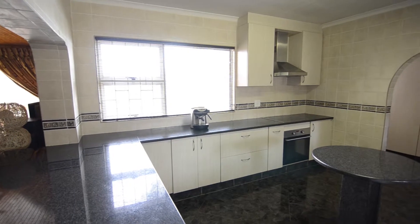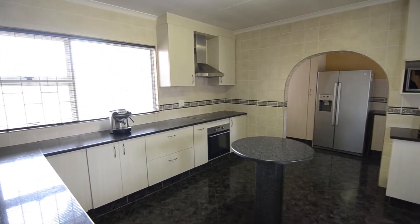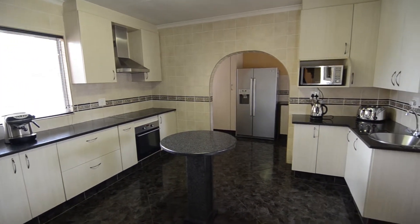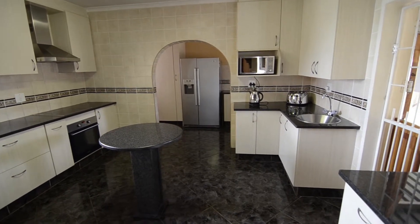The modern kitchen features high-quality finishes such as granite tops, ample cupboard and worktop space, an incorporated breakfast table, a glass top stove, oven and hob combination, and an adjoining scullery with room for all major appliances.